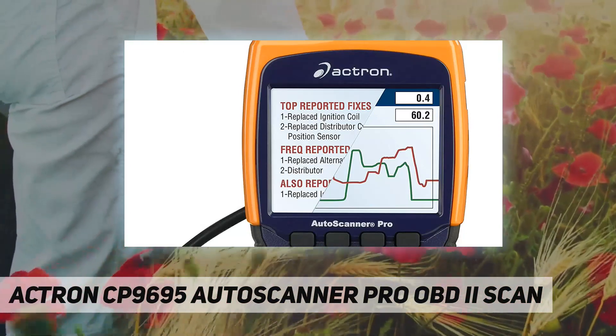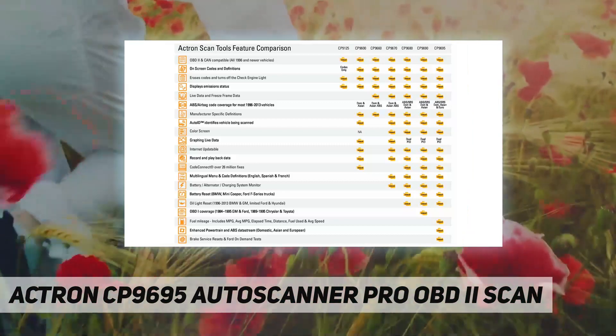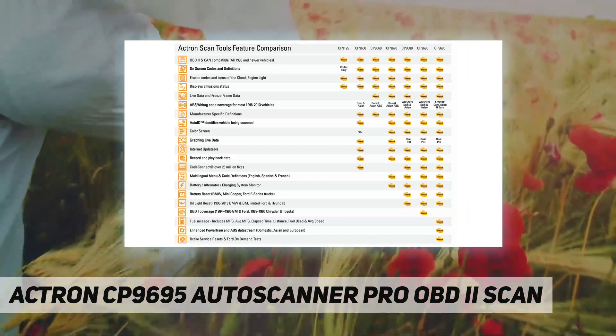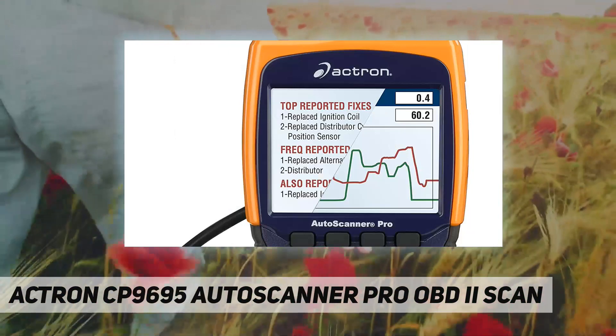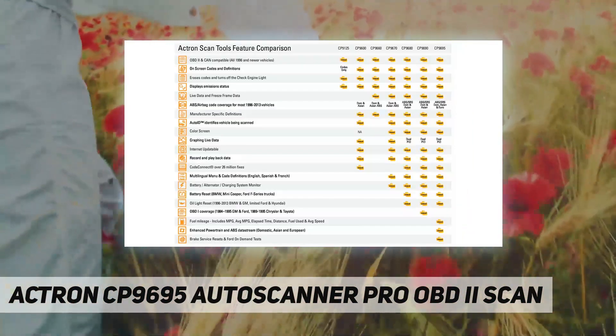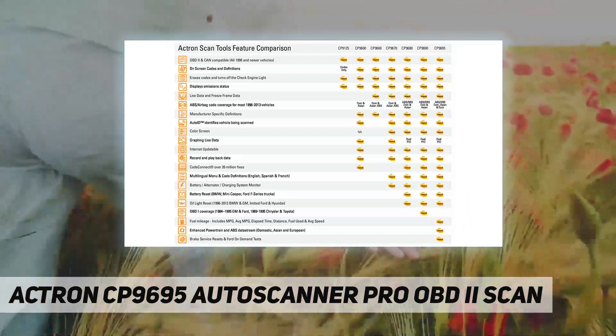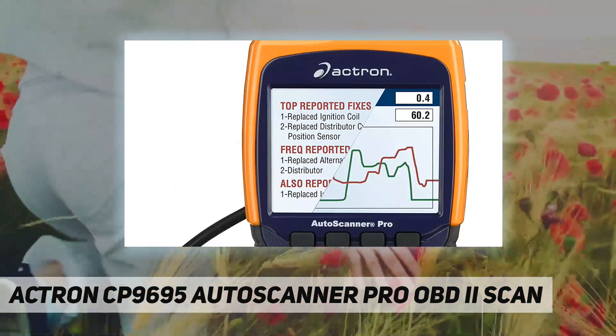Diagnose vehicle issues with the included Code Connect. With over 26 million fixes in its database, Code Connect provides the most likely reason warning lights are on. The CP9695 also offers transmission enhanced live data stream for GM and Ford, and can monitor fuel mileage including MPG, average MPG, elapsed time, distance, fuel used, and average speed.